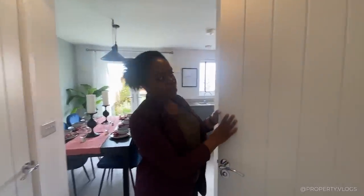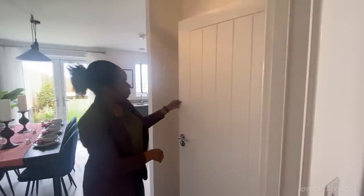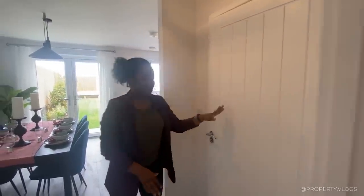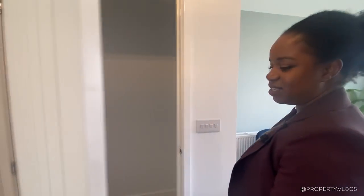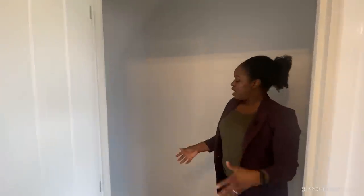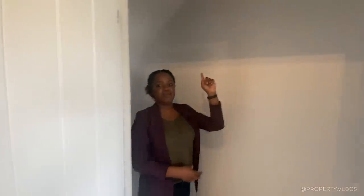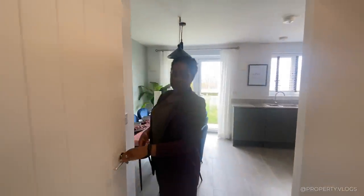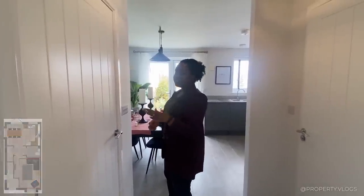The doors throughout this property are a fantastic panelled white painted effect — great quality. Then this next door takes us to the downstairs store. In terms of storage it is very spacious and the head height is very good. I'd recommend installing a light to make it versatile, and maybe a socket if you're planning on having appliances in that space. They've really utilised the space under the stairs.